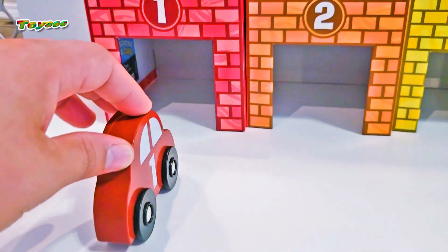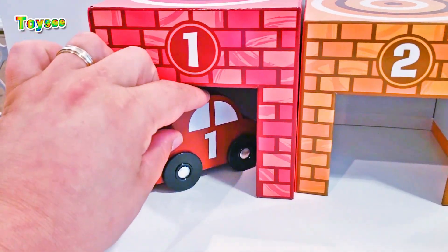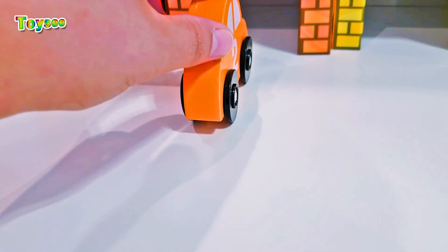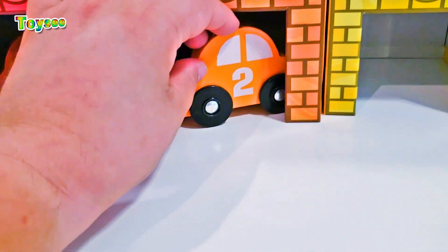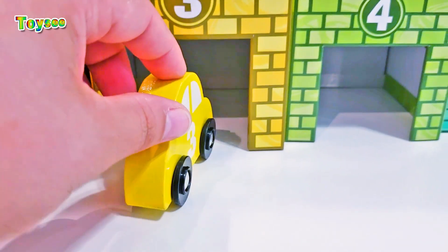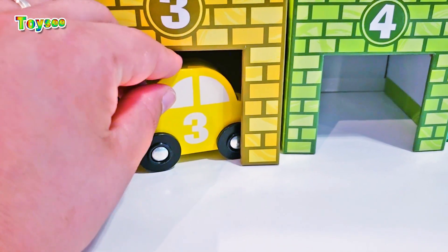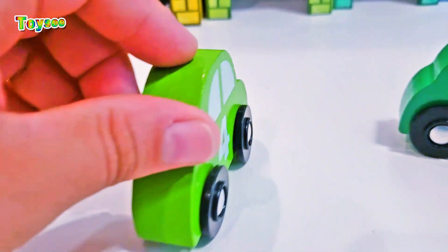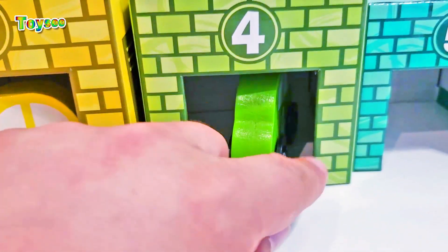Alrighty! Car number one would go into garage number one. Car number two will go into garage number two. Car number three will go into garage number three — good job!